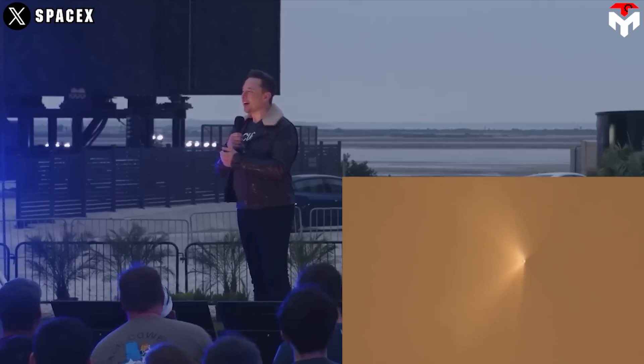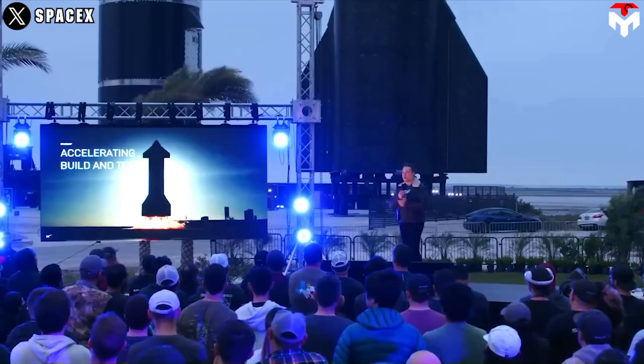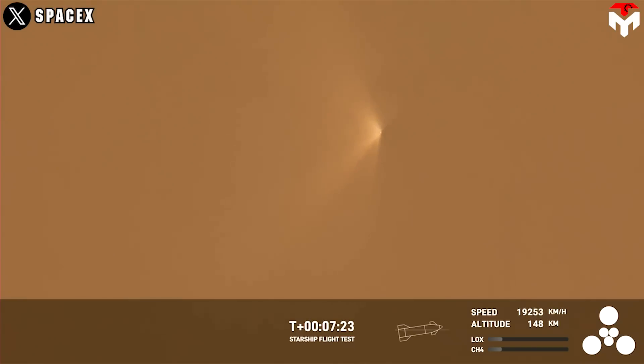That venting was needed only because the vehicle was not carrying any payload. Therefore, if it had a payload, it would have made it to orbit. The reason it actually didn't quite make it to orbit was that they vented the liquid oxygen, which ultimately led to fire and an explosion.